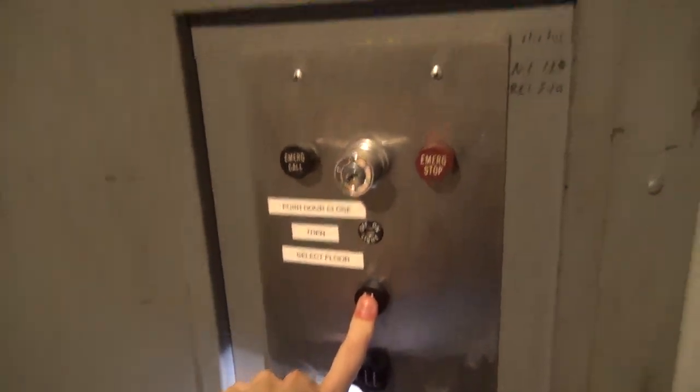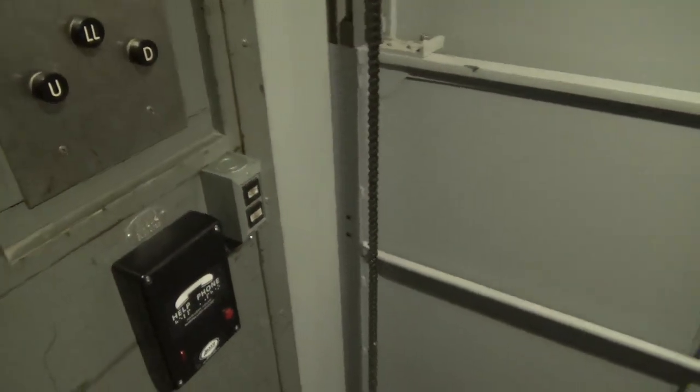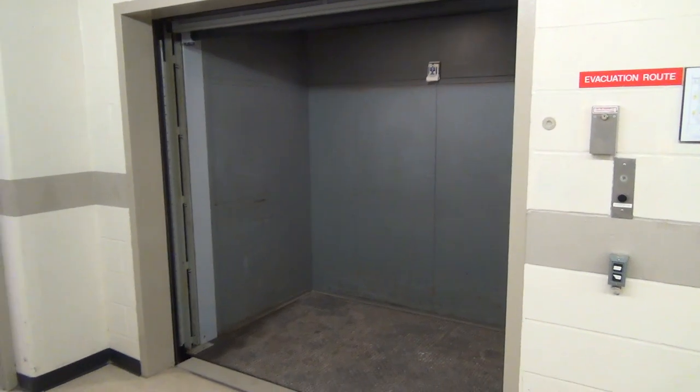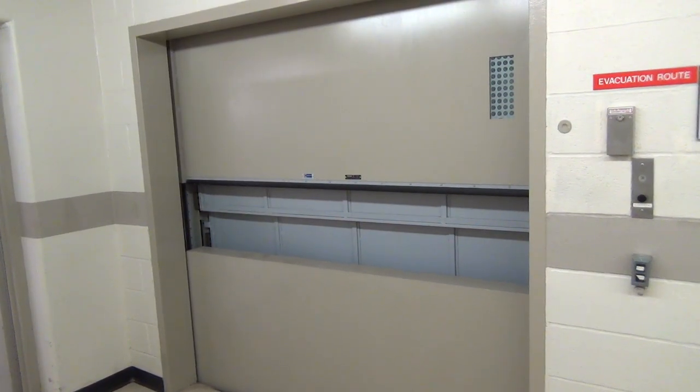And up to 1L. This is a really strange elevator. I am not really sure where this thing goes, because the top floor is already underground. And up to 2L.